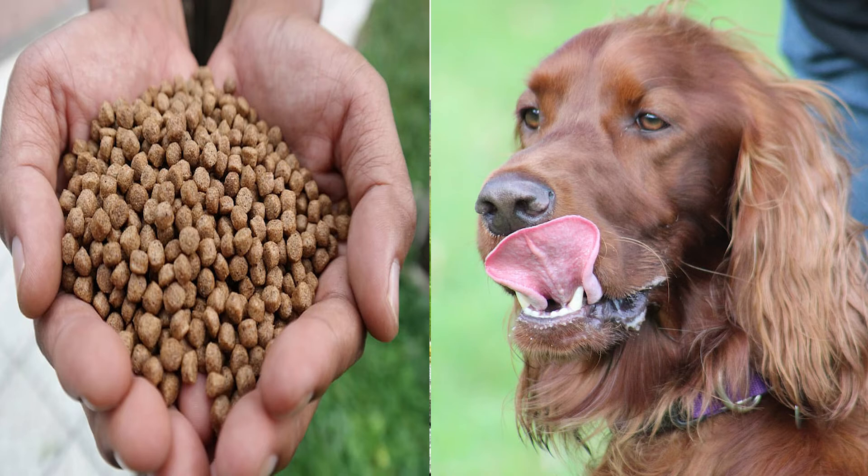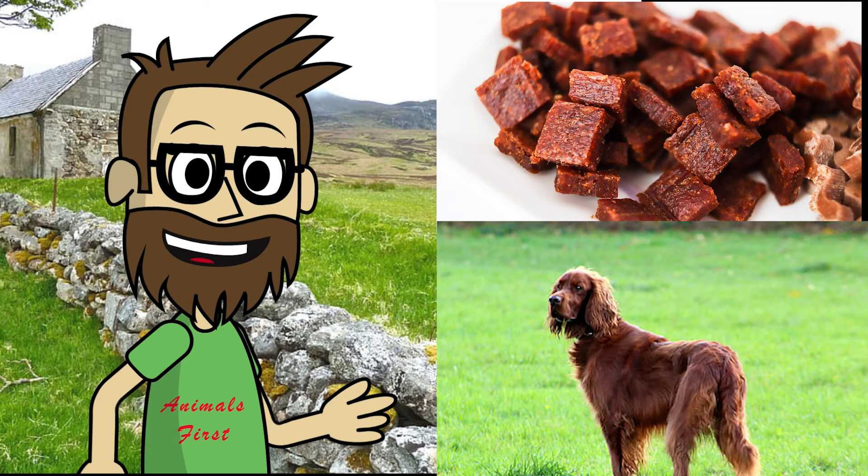The Irish Setter should be fed high-quality dog food that is appropriate for its age and level of exercise. Discover which human foods are okay for dogs, and which are not.